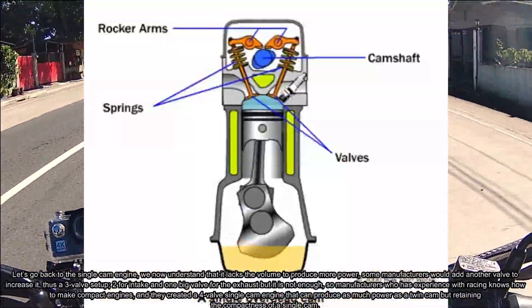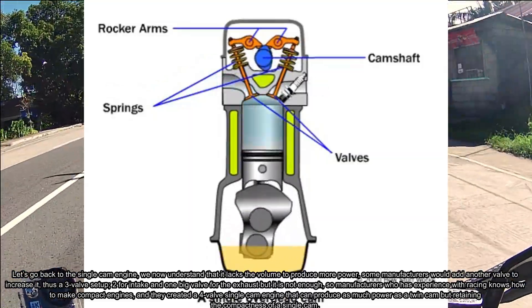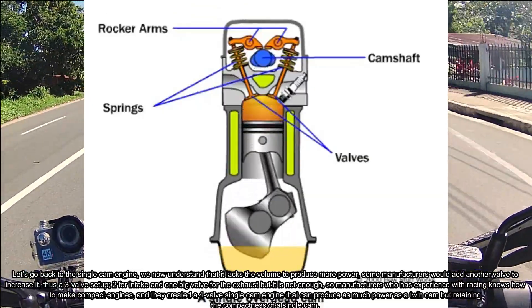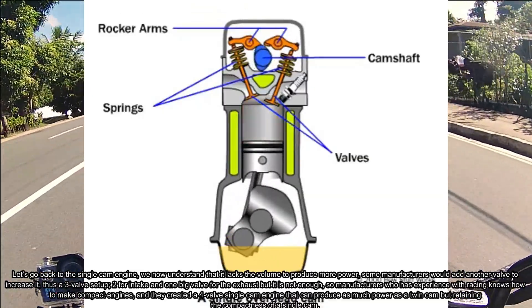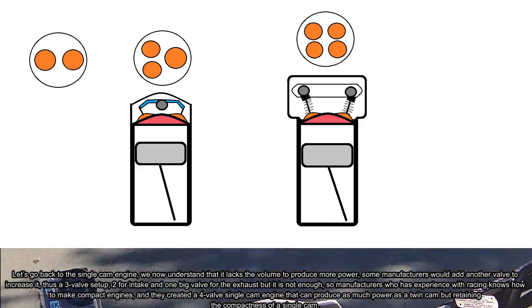Let's go back to the single cam engine. We now understand that it lacks volume to produce more power. Some manufacturers would add another valve to increase it — thus, a three-valve setup: two for intake and one big valve for exhaust.